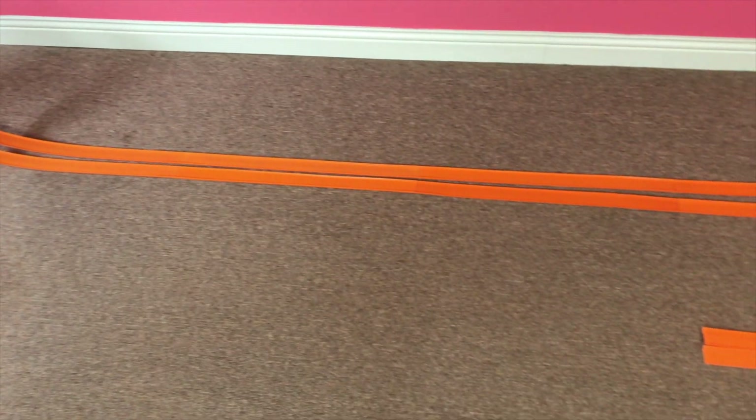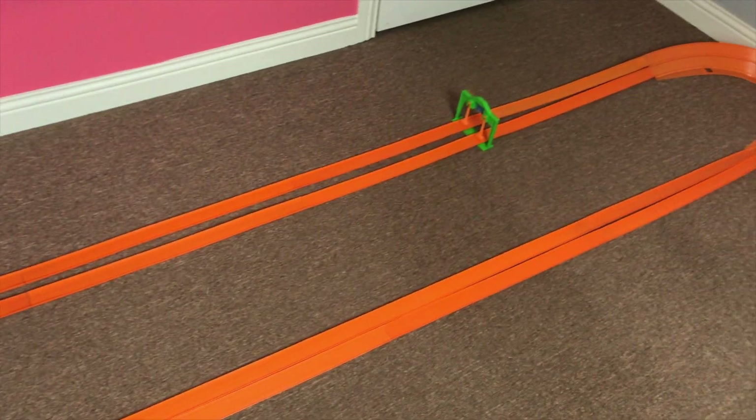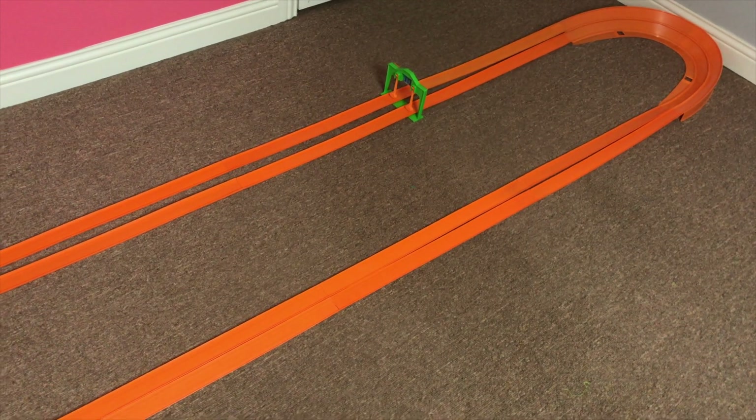Hi everybody, welcome back to Redline Race Day. Today we're going to have a drag race using two 50th anniversary original series cars. They are the custom 67 Mustang versus the 67 Camaro.